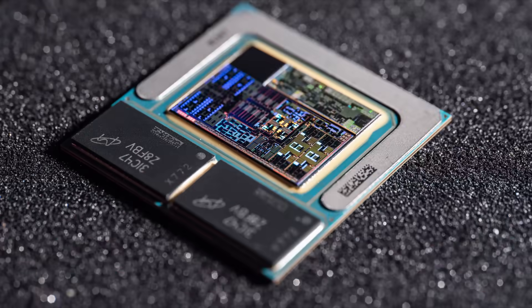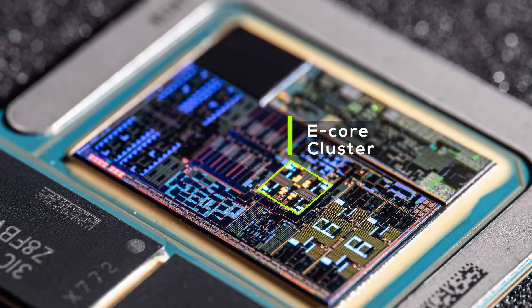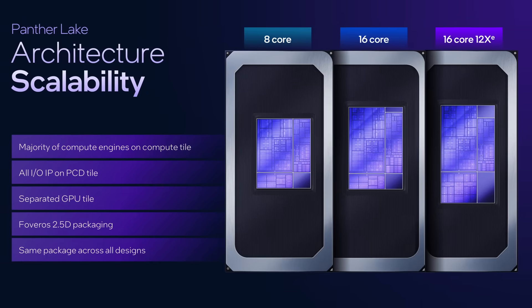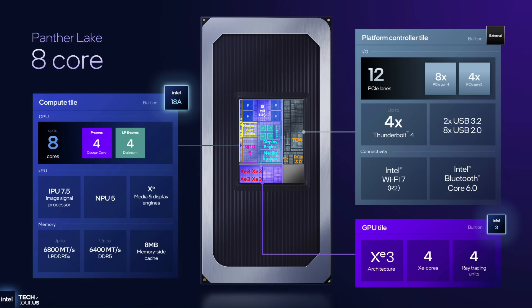Lunar Lake was a great chip, but it was a compromise. Because there was only one variant, the silicon had to strike a balance — 4+4 CPU cores and an 8-core GPU was the result. With Pantelake, Intel doesn't have to compromise anymore. All three Pantelake variants are designed for a specific purpose. Pantelake U is the new entry-level chip, with the same 4+4 CPU core configuration as Lunar Lake but a smaller 4-core GPU — which is great because not every laptop is used for gaming or graphics-intensive applications.